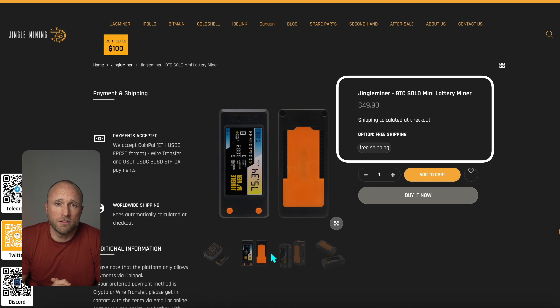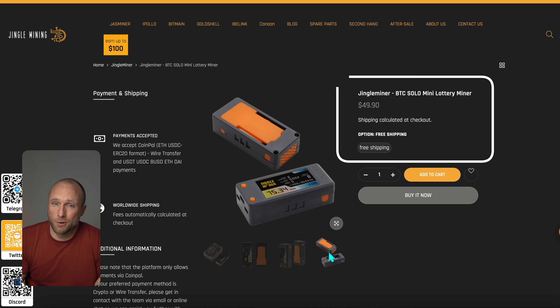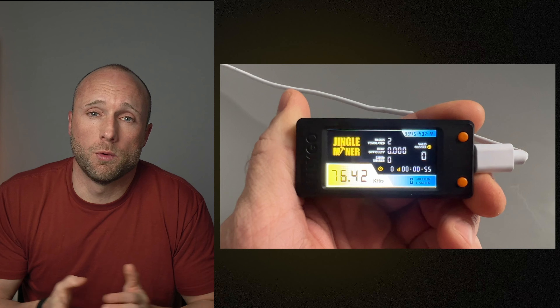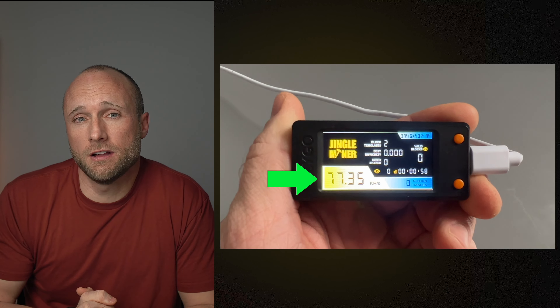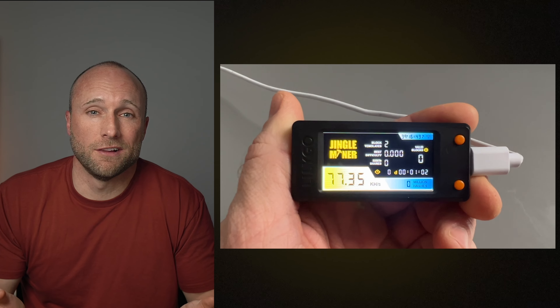This miner currently costs less than $50, and they're offering free shipping. That sounds like a pretty good deal to start mining Bitcoin, right? Not so fast. Let's see what our chances of hitting that Bitcoin lottery will be with this miner. It hashes at a whopping 77 kilo hash per second, which I've personally never seen a Bitcoin miner's hash rate displayed in that low of a unit.